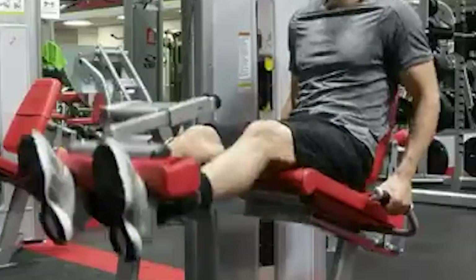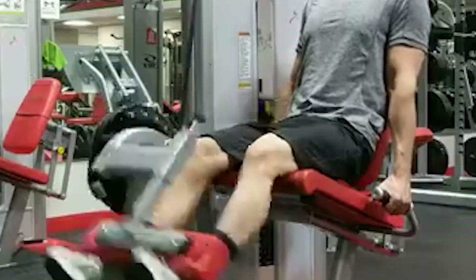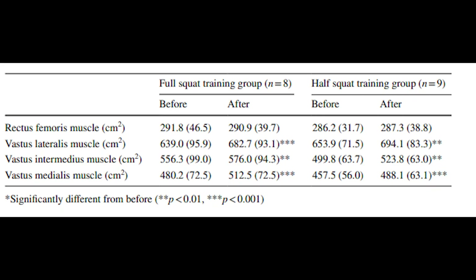Despite this, there is evidence from sports science studies that suggest each individual quadriceps muscle is capable of being trained to a different extent depending on the exercise used in training. The table on screen compares the rate of growth of four different quadriceps muscles: the rectus femoris, the vastus lateralis, the vastus intermedius, and the vastus medialis.